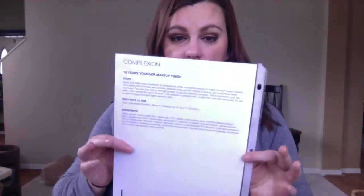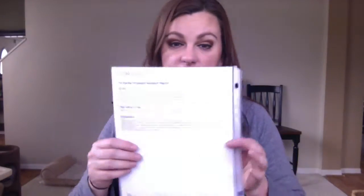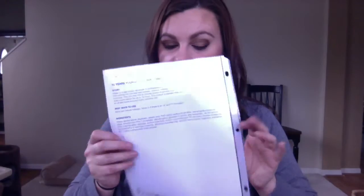Now, we're going to pull from the product knowledge information, which comes in your product guide that you will get in your starter kit. I will also be uploading the product information into our team files. They may not be there when you first see this video, so feel free to ask your sponsor or me to help you find this information.